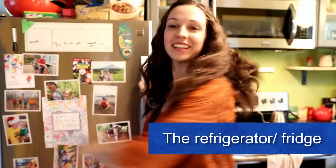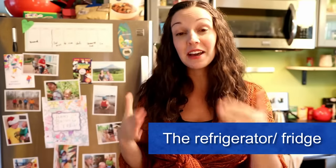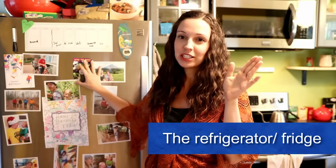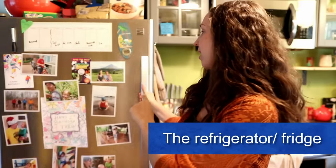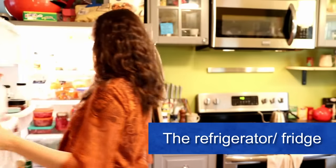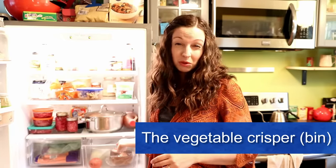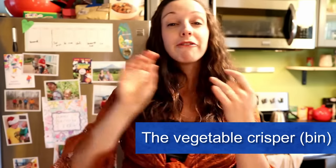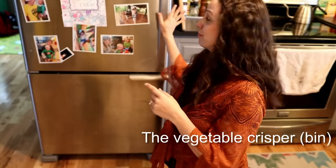One of the most common appliances is the fridge, or you can say refrigerator, but this is a pretty big word so we often cut it down and just say fridge. In the U.S. we have giant fridges — I've never been in any other country that had fridges as big as in the U.S. On the top in my fridge we have the fridge part, and on the bottom is the freezer. It's pretty typical that in the fridge you have different shelves, and at the bottom we call these vegetable crispers, or just a crisper. It's somewhere that you'll put your fresh vegetables and fresh fruit to keep them crisp.